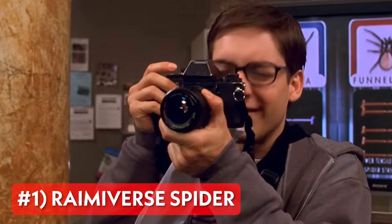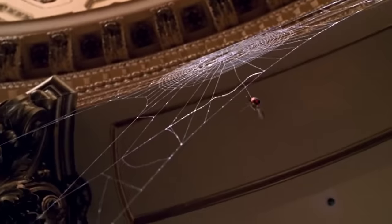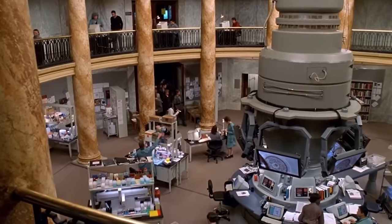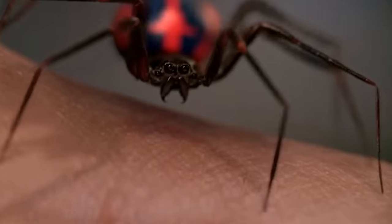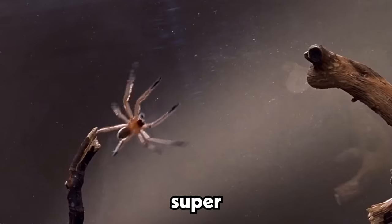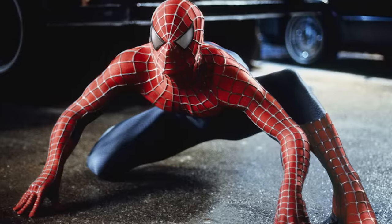Up first, we have the Raimi-verse spider, also known as the Columbia University Super Spider, as seen in Sam Raimi's Spider-Man 1 in 2002. This was one of 15 genetically designed spiders on display during Peter Parker's school field trip that bit his hand. Its genome is comprised of three different spiders' genetic information with amazing abilities, including super jumping abilities, high tensile organic web, and high-speed nerve conduction, or spider sense.